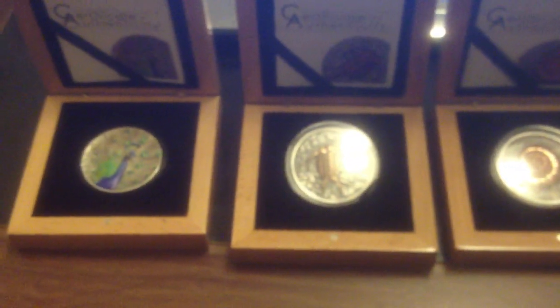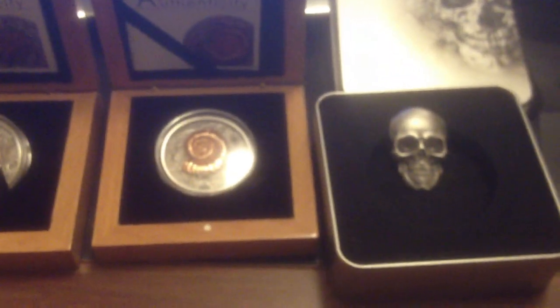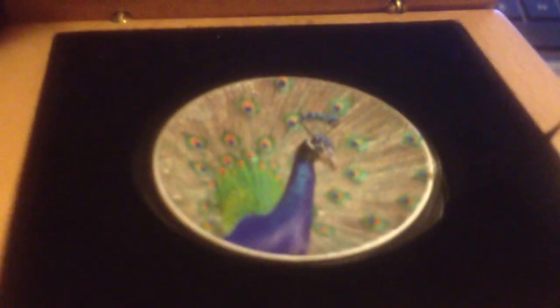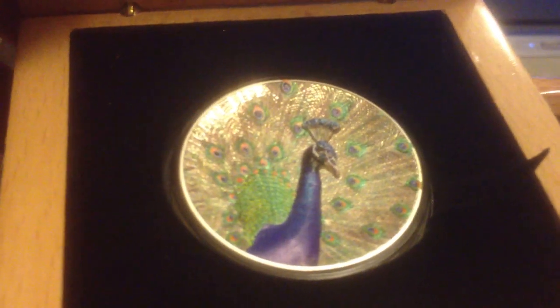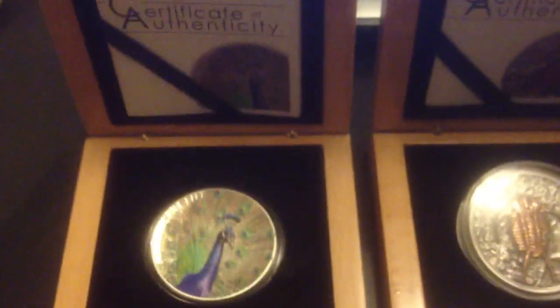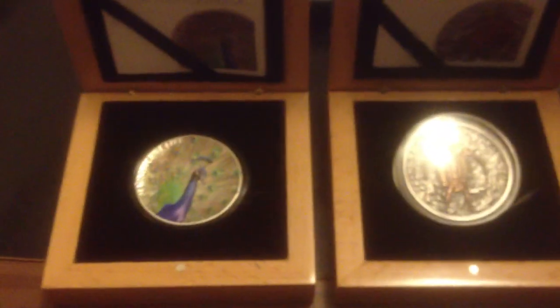So there you go, there are my four Coin Invest Trust coins. I love this Peacock coin, I absolutely love it - I've got to get the next coin, I really do. Check it out - wow. Anyway, I'll catch you next time, cheers, thanks for watching, bye.